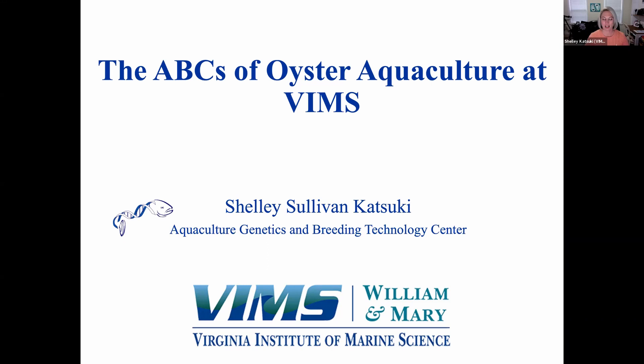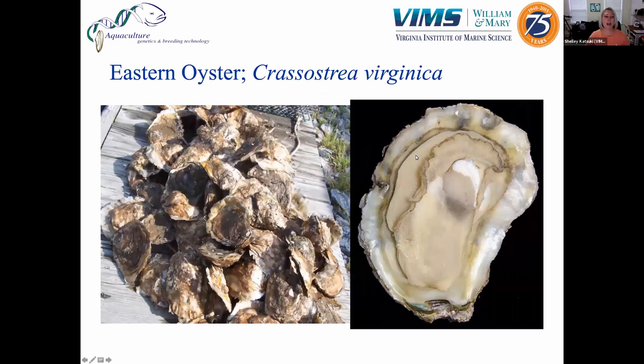I am with the Aquaculture, Genetics, and Breeding Technology Center at VIMS, and I run one of our two hatcheries that we have focusing on polyploid oyster breeding.